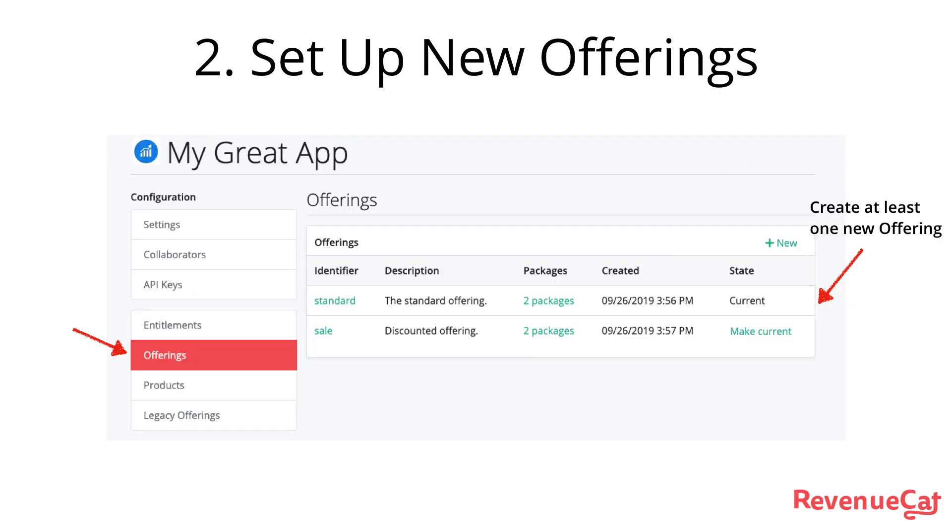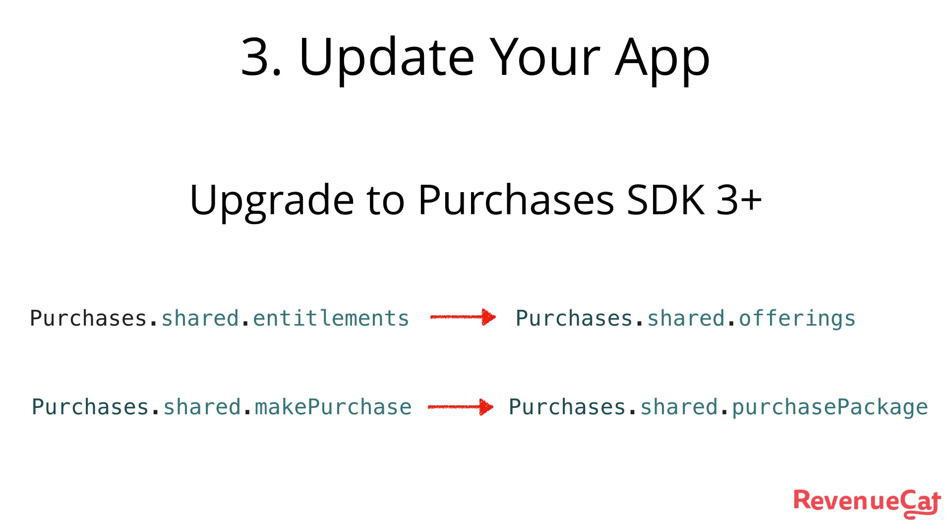You'll then want to set up your offerings, which is going to be how the products are displayed inside your app. Once you've done that, the last thing to do is update your purchases SDK to version 3.0. You'll need to migrate the entitlements call to the new offerings call and change from the make-purchase call to purchase package, but that's it.